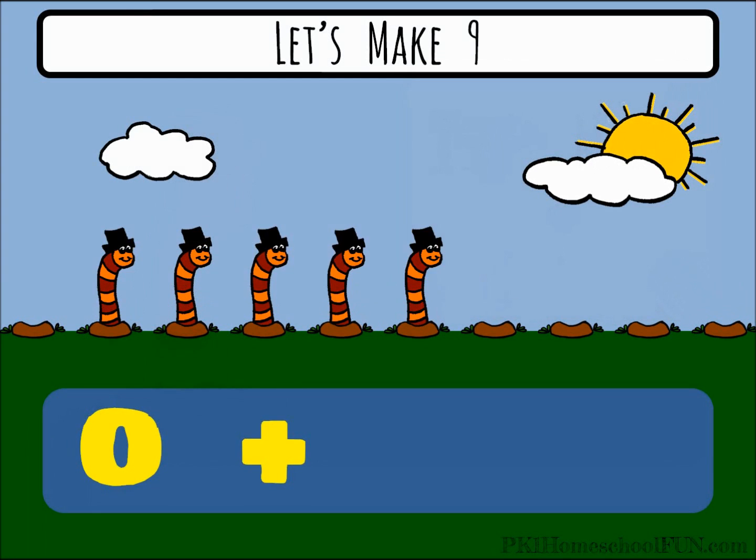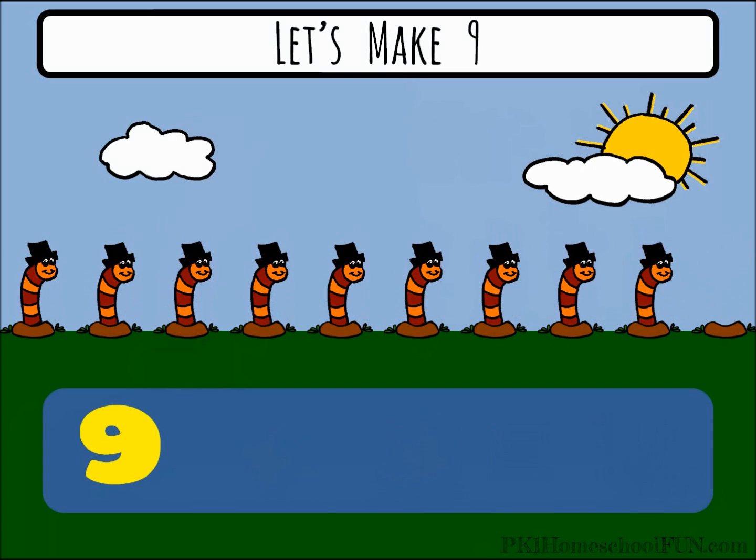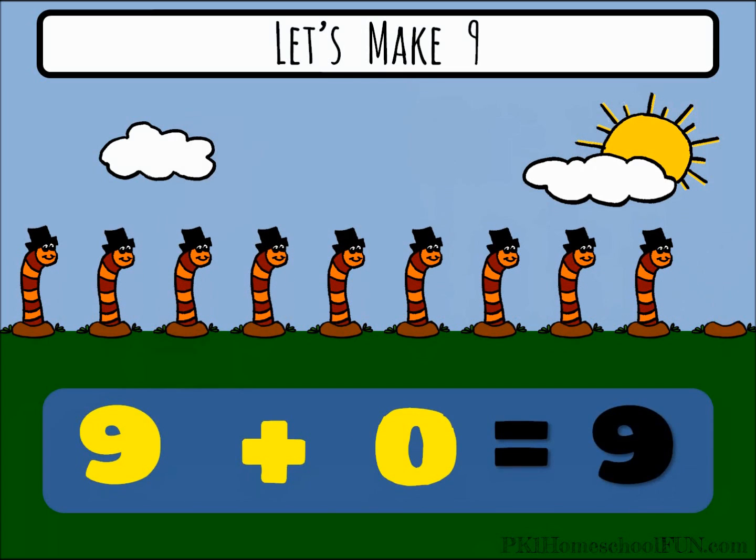Zero plus nine equals nine. Let's switch the numbers around. Nine plus zero equals nine.